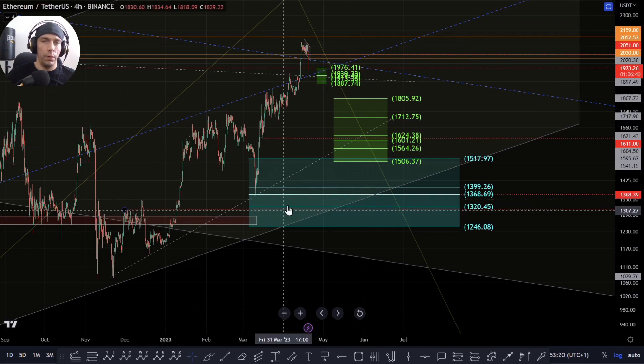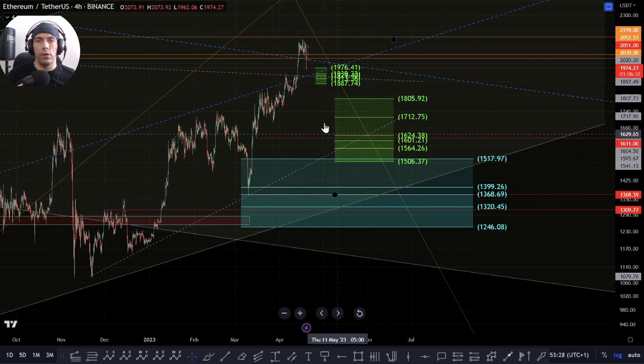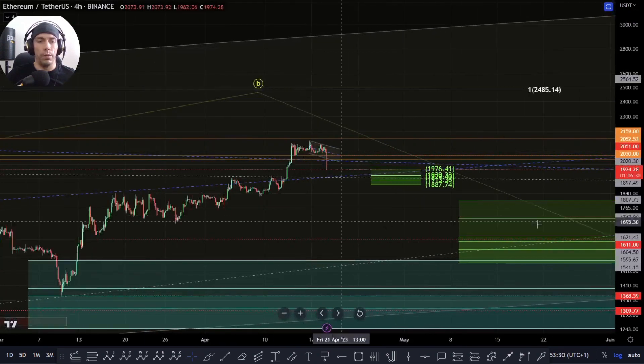So we just need to be careful of that. Potentially there are still options available where we could still look for support higher up here, but if we start to lose this lower support range, basically that falls apart.